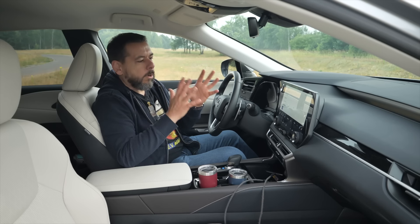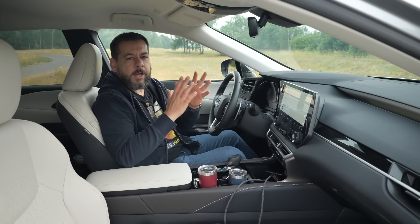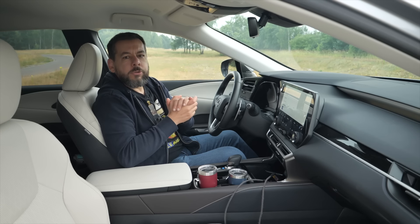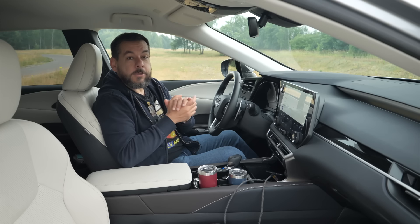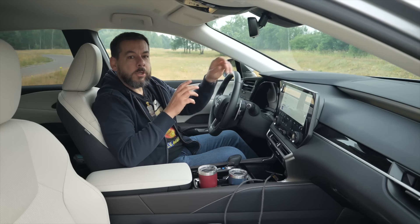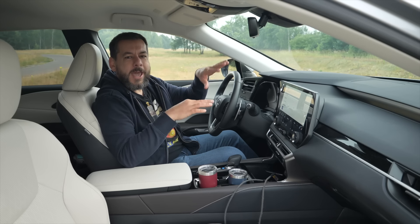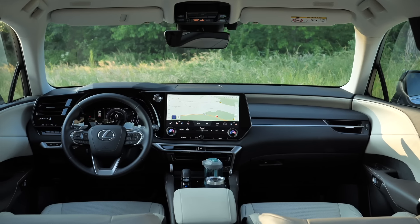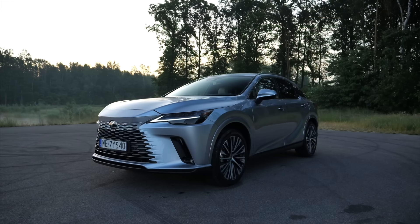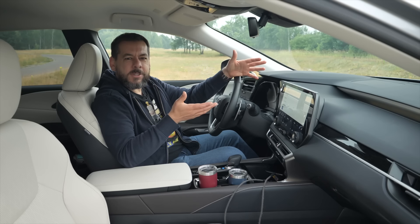Unless you insist on the Mark Levinson audio system, which is only available on the two highest trim levels, you want to go with the middle trim. And that's only because of the tech package for €2,250, which includes features like the head-up display, a 360 camera, and Nano EX filter, among others. There are a few more things in the tech pack, but you can live without them. However, for an 80,000 euro car, you'd expect a 360 camera as standard.